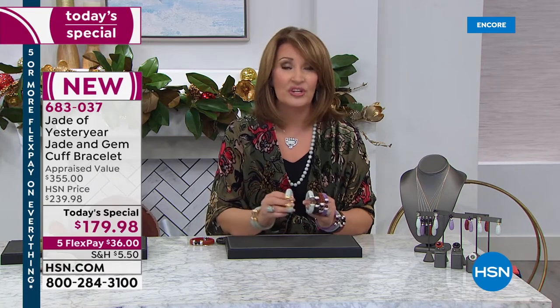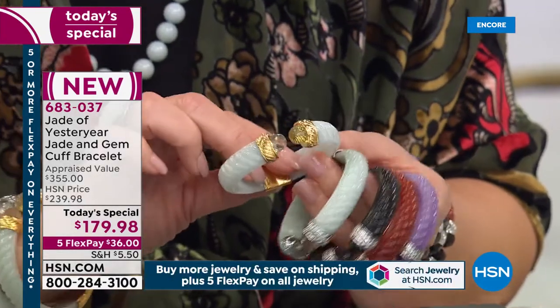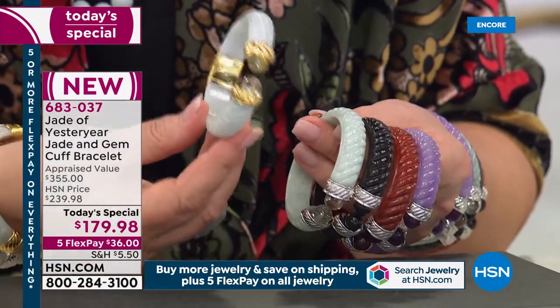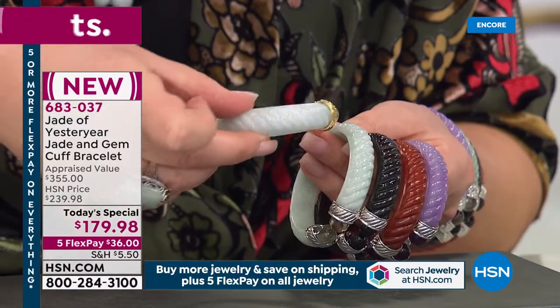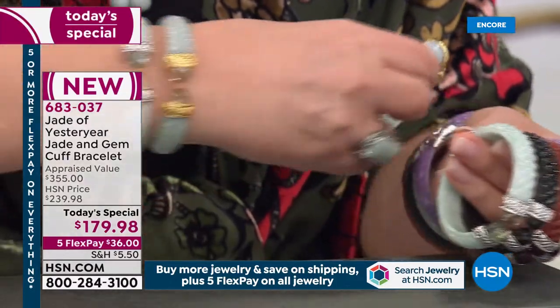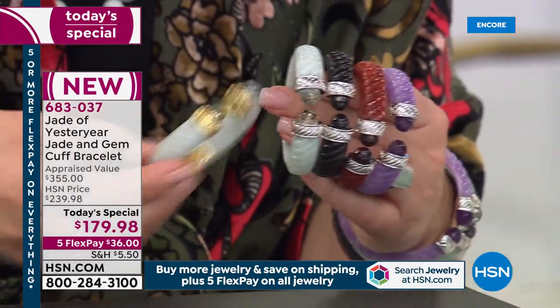I'm just delighted and honored to offer it to you. It's the first time we've ever done a beautiful bracelet like this in the gold finish — this is 18 karat gold plated. If you love that natural Burmese celadon green, look at that hand-carved gorgeous cable motif with the gold. It looks unbelievably gorgeous.